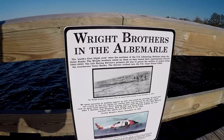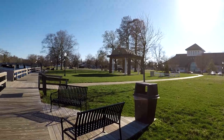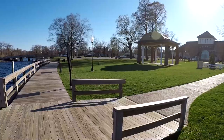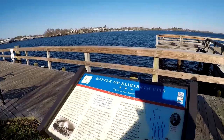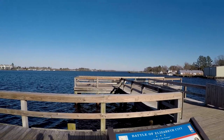You can pause and read that if you're interested — it's a nice little park here. We're going to walk over to the little town and check that out. It's a nice small town feel, really relaxing. Here's some more information — excuse my shadow — about the Battle of Elizabeth City and some historical information there as well.